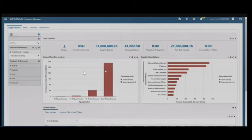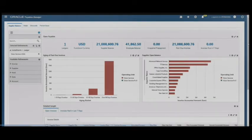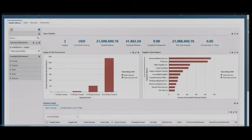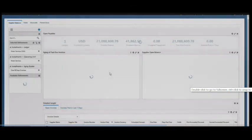We've got our supplier balance at 21 million. You can see the employee balance at just under 42,000. If there was a value of unapplied prepayments, that would be shown next. And our past due invoices balance — plus if we had any invoices due in seven days, the balance would be there as well. If I scroll down to the bottom of the dashboard, we've got a list of open invoices and we can click on the next tab and view invoices paid in the last seven days.